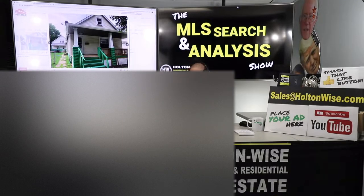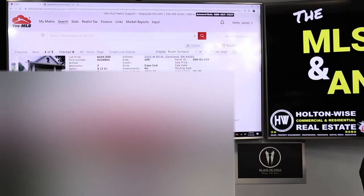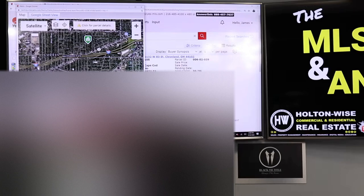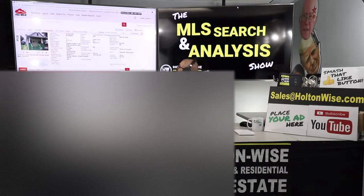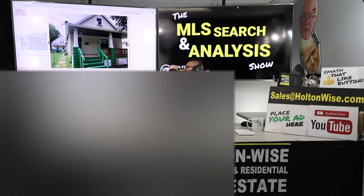Jerry and Lisa, you guys had asked me to do two videos for you, which I did earlier today, and then I told you I had a third one that I found. It's kind of unique how I found this one. This is both of these single-family homes on the same lot, right in the same general area as the last two properties. What's interesting is it's actually been on the market for 96 days — 2132 West 83rd, Cleveland, 44102 — and I had not noticed it before.